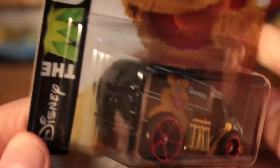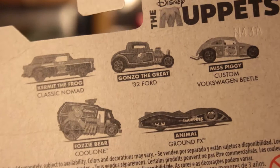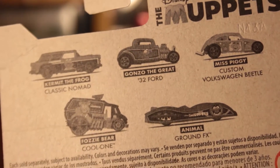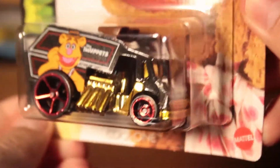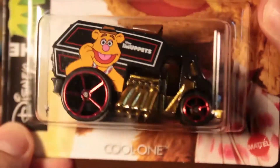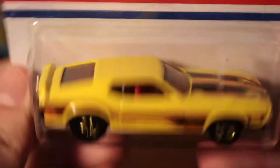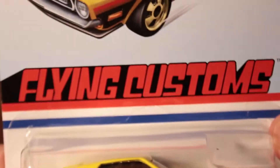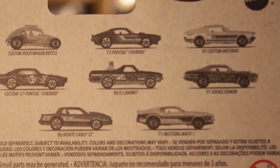Now we've got the Muppets car — the Fozzy car — from either last year or this year. It's a good car, got it from eBay for $2.99 with free shipping. Another one from the same seller: a '71 Mustang Mach 1 flying customs, also $2.99 with free shipping. Both free shipping — good deal.